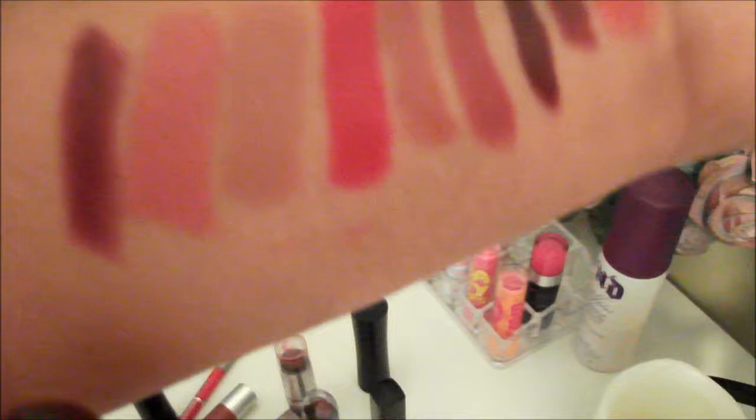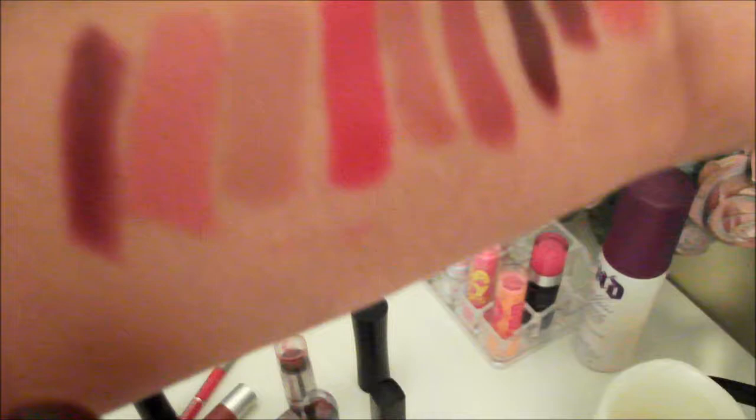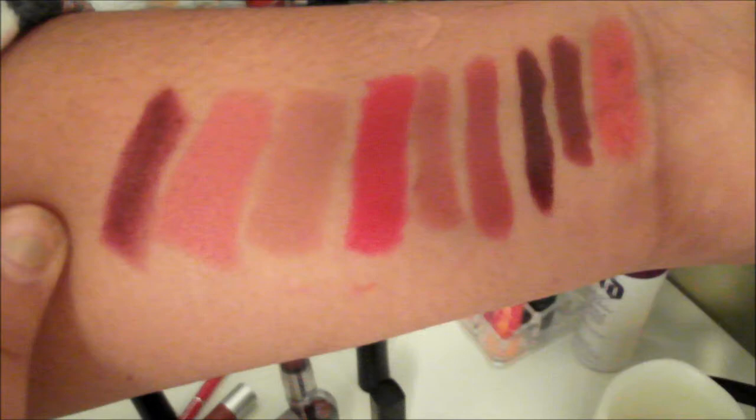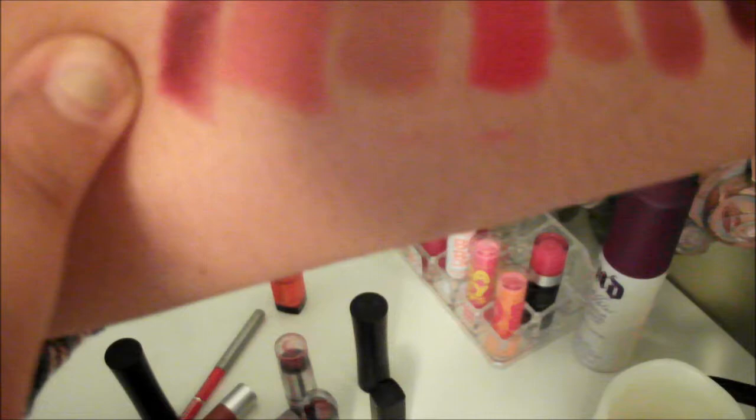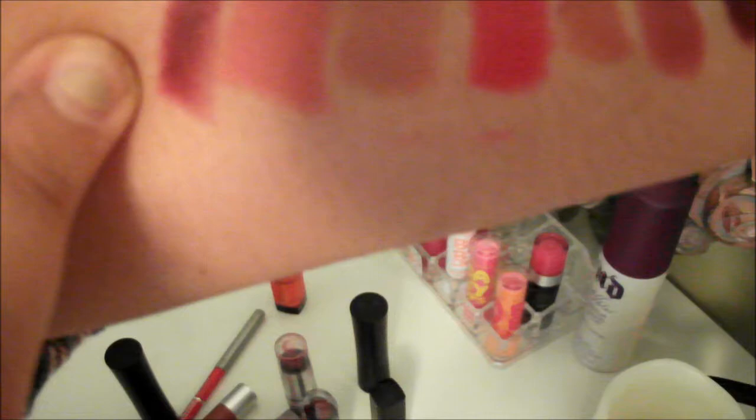Now let's move on to the MAC lipsticks. I just recently bought MAC Media — on camera it looks kind of red but it is actually more plummy. It's way more plummy than any of these others — it has more of a deep dark plum undertone. It's not as burgundy, it's more of a plum color. It's really gorgeous and I've used it for school.